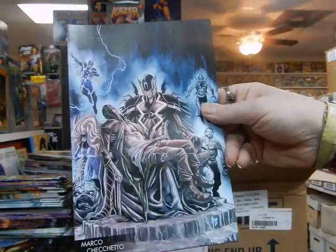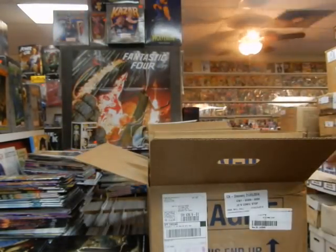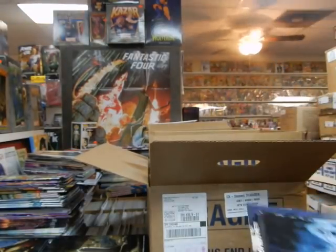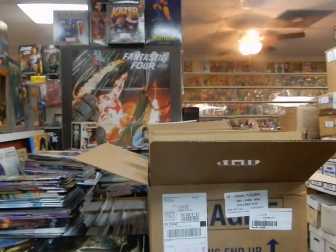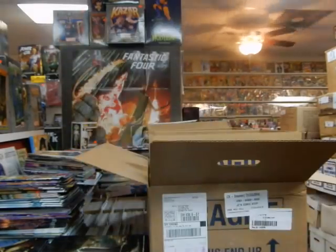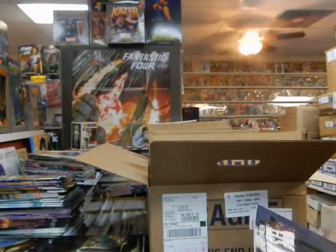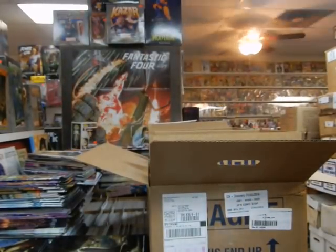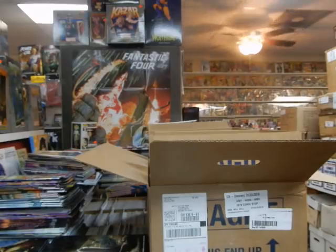Death of the Inhumans — this is a Young Guns cover. Got the rest of the Death of the Inhumans. Brother Nash — set aside for a customer.